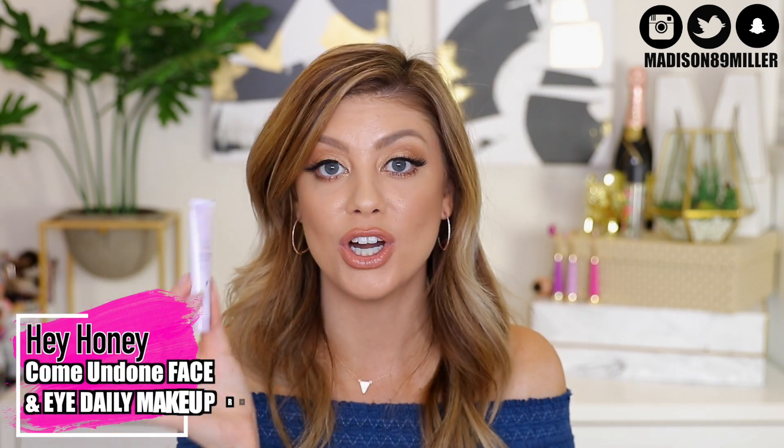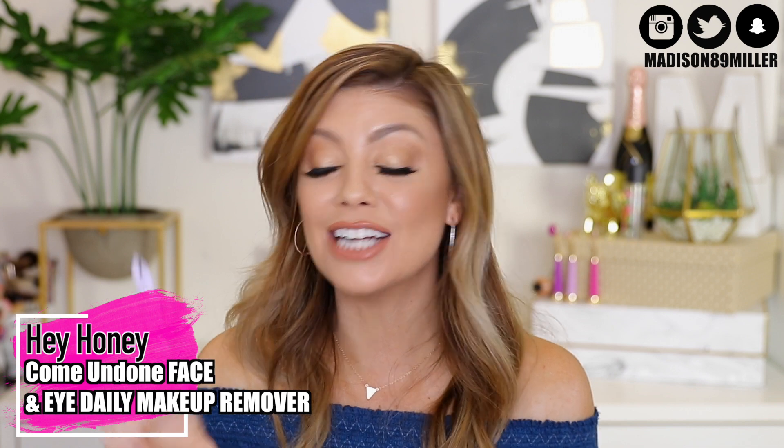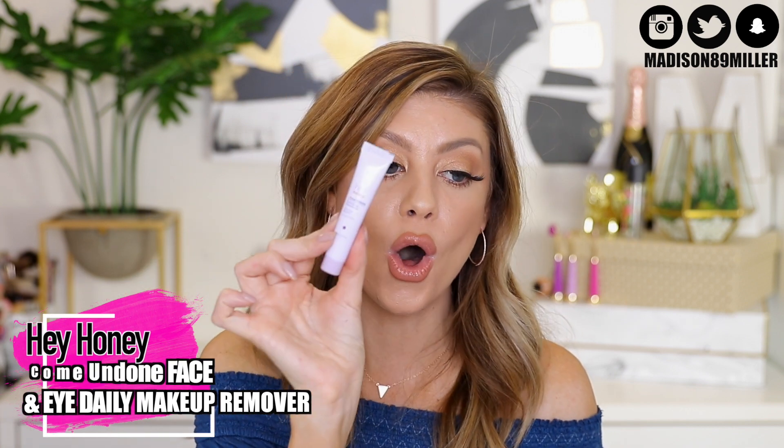Here's a new one from Hey Honey — the Come Undone Face and Eye Daily Makeup Remover. This has 100% natural ingredients and is for all skin types. It's a gentle and effective eye and face makeup remover that breaks down even waterproof formulas. I'm definitely going to be using this tonight and you'll probably see this in a future empties video on my channel.